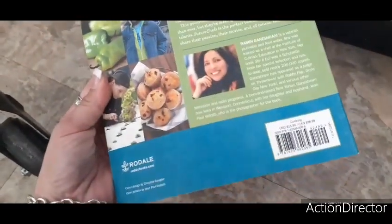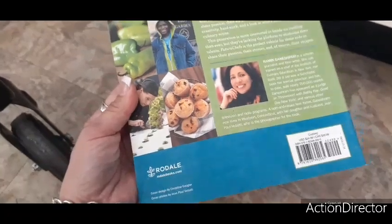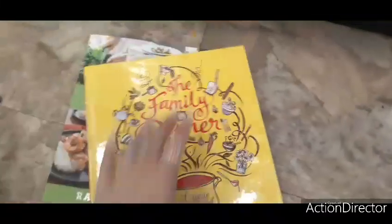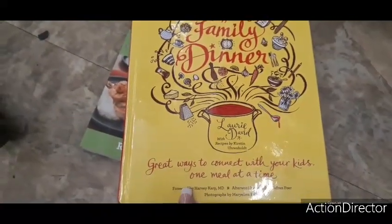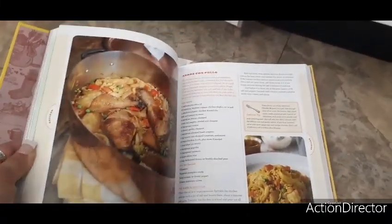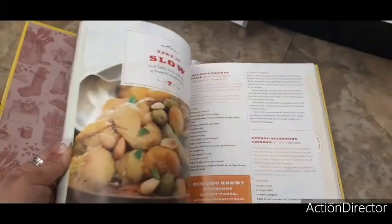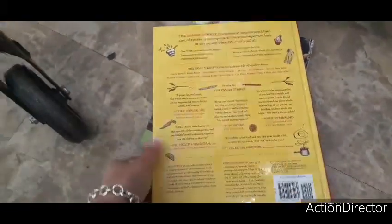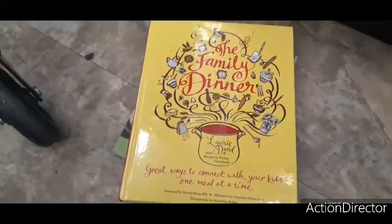This book was originally $24.99 and now it's here at Dollar Tree — pretty cool. They also have 'The Family Dinner: Great Ways to Connect with Your Kids One Meal at a Time,' with recipes like arroz con pollo, apple cider chicken, and slow cooker meals. This one is a hardcover that was originally $29.99. Dollar Tree has a really great book selection right now.